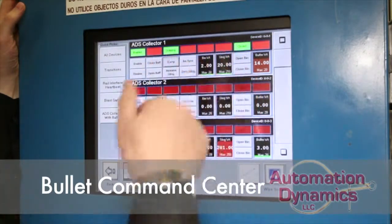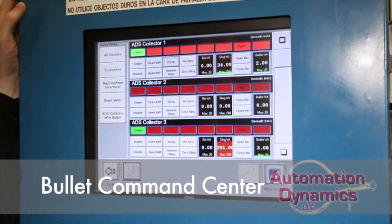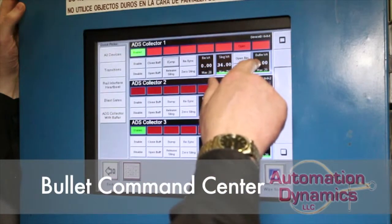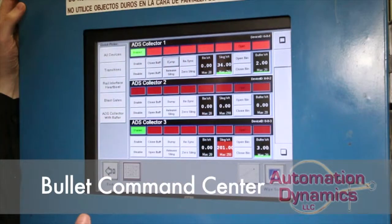You'll see that happen as the system cycles the doors open and close. Once you see the dumping and close indicators go away, you'll see this go over — and now you see 34 pounds is in. While we were moving that, we actually had another two pounds come into the buffer. So you can just see how the items flow through the system.